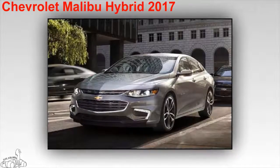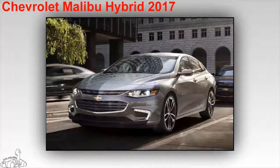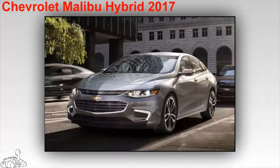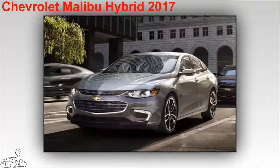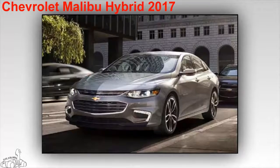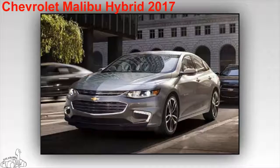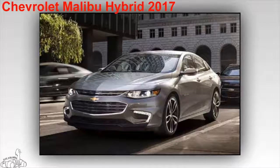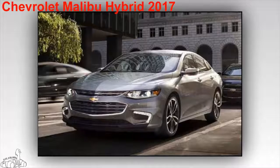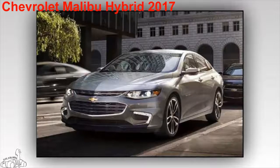Chevrolet Malibu Hybrid 2017. The car has a consumption of only 5.1 liters per 100 kilometers on mixed roads, 4.8 liters per 100 kilometers on city roads, and 5.47 liters per 100 kilometers on highway. The car owns a 1.8-liter four-cylinder engine combined with an electric motor, with a total output of 182 horsepower. The car can reach speeds of 89 kilometers per hour on electric motors alone. Standard equipment includes Bluetooth connectivity, a USB port, rear camera, and an entertainment system with a 7-inch screen.